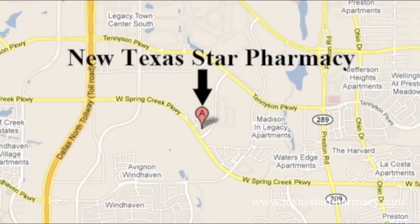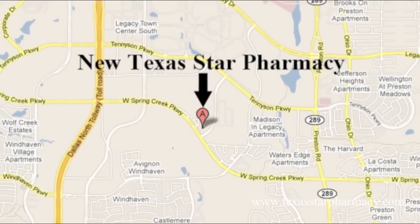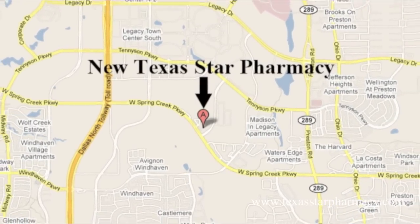Hi, I'm Dr. Donna Barsky from Texas Star Pharmacy, and I have got a surprise for you. We're opening our second pharmacy right here in Plano, right off of Spring Creek at Legacy Medical Village. I did want to give you a sneak preview, so come on in — let me show you.